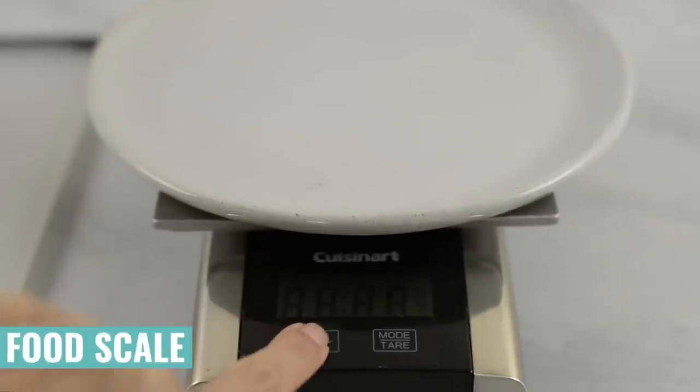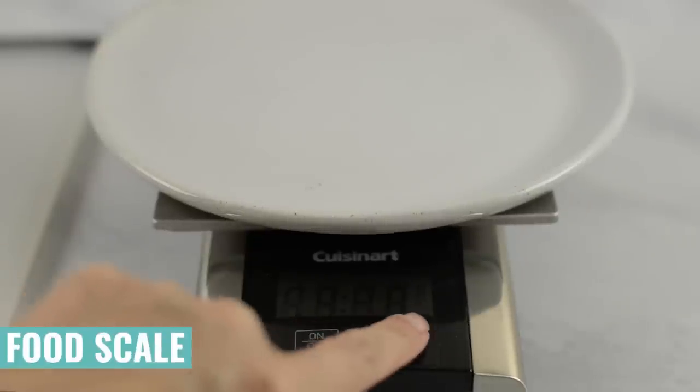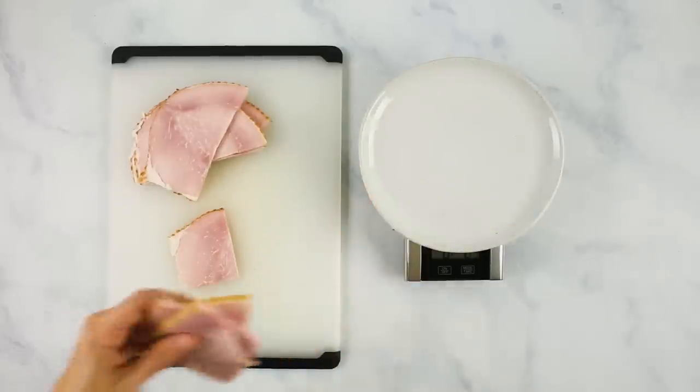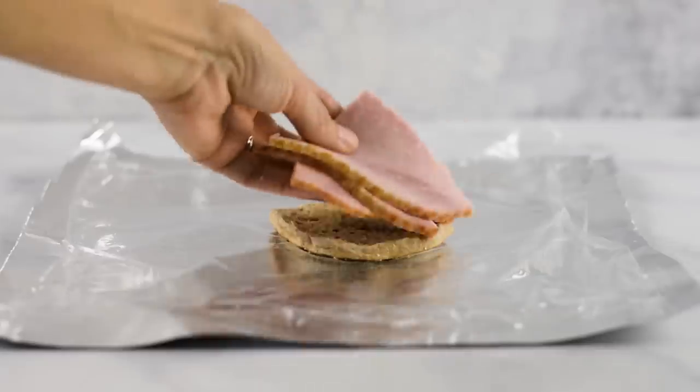My final favorite kitchen gadget for a healthy eating lifestyle is a food scale. Being able to weigh your food — to know how many ounces of cheese or meat you're adding — is really helpful, especially when you're trying to lose or gain weight and you really want to follow a regimented program. If you need like four ounces of lean meat on your plate, that way you can guarantee that you're getting it. So I highly recommend getting yourself or a loved one a food scale.